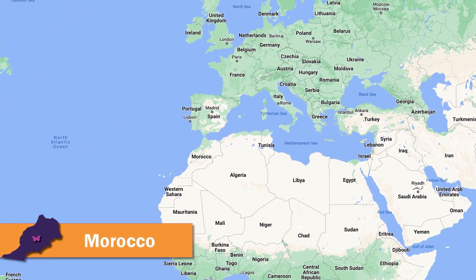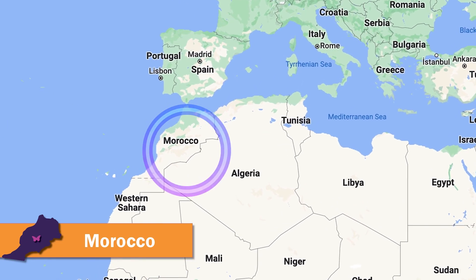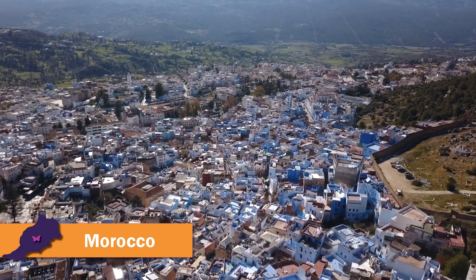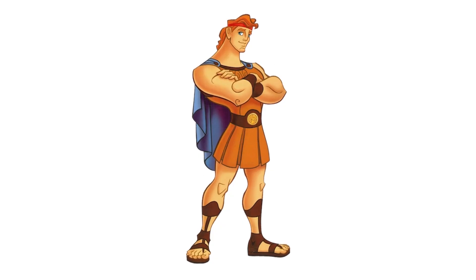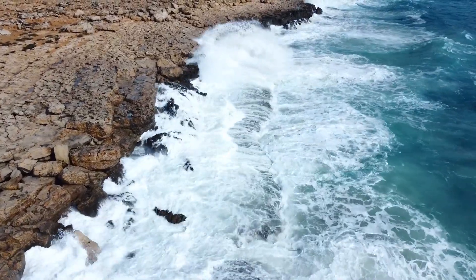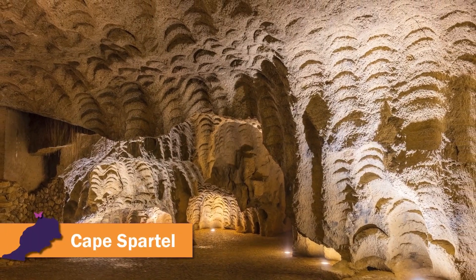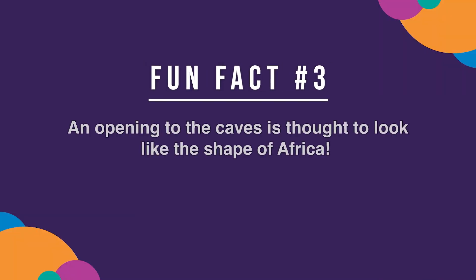These next caves are in northwestern Africa, in the country of Morocco! Welcome — Marhaban — to magnificent Morocco! Have you ever heard of Hercules? He is one of the best known figures in ancient Greek mythology! Legend says he smashed through Morocco's Atlas Mountains, opening the Mediterranean Sea to the Atlantic Ocean. The Caves of Hercules in Cape Spartel, Morocco are named for him! Fun fact number three: an opening to the caves is thought to look like the shape of Africa!